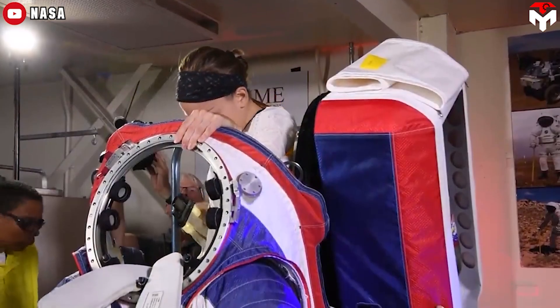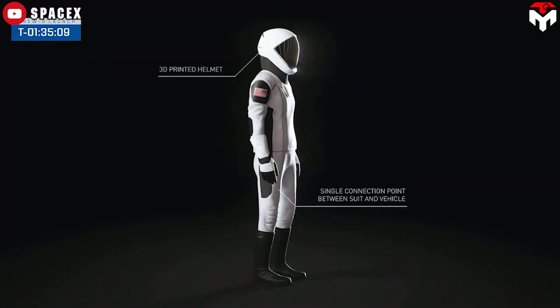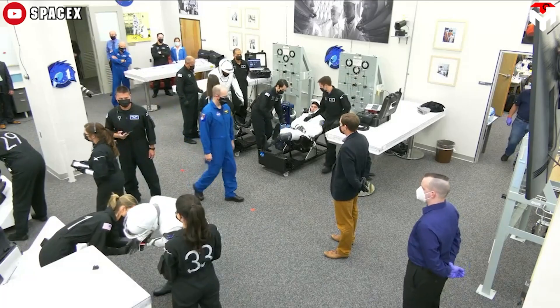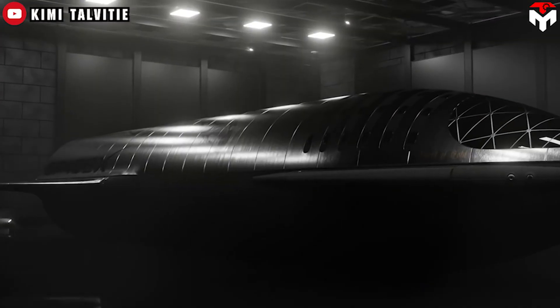While Space Shuttle suits had the helmet, gloves, and headset all attached separately using bulky metal rings, on the SpaceX suit the gloves and helmet are already attached and the headset is integrated into the helmet. This means astronauts can put on the entire suit by themselves in just a few minutes.